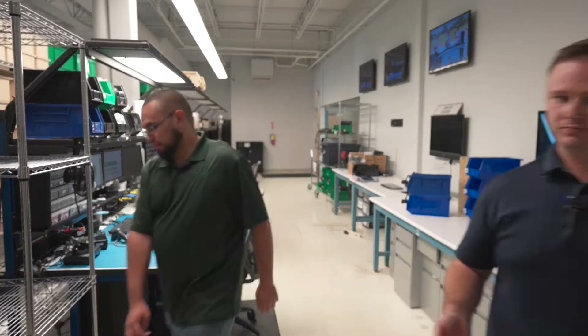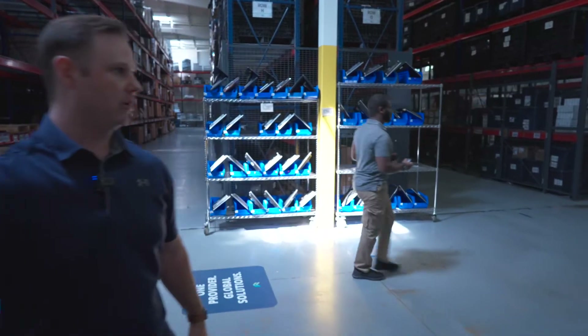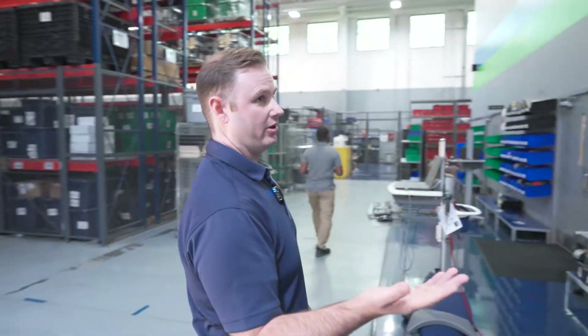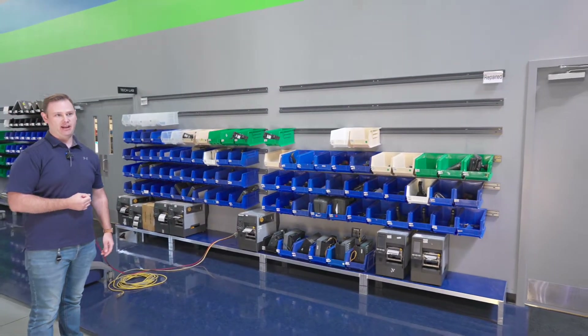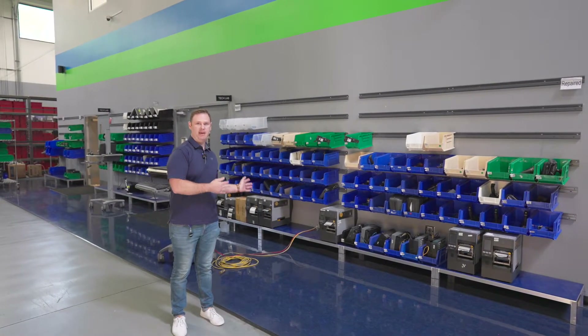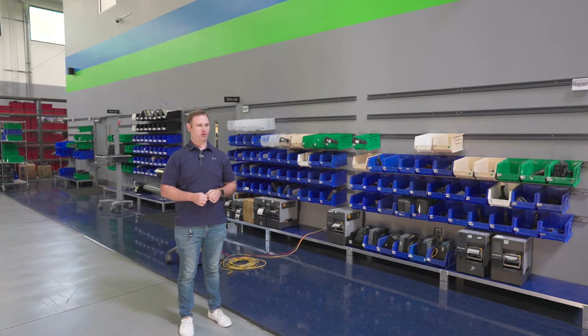From there, we walk back out into the warehouse, where repairs are routed on this wall. Everything you see here has been repaired, and at a cadence of about once an hour, anything that's been repaired moves over to shipping to be sent out that day. We're repairing over a thousand plus repairs a week in this facility, turning quite a few different devices — it's a really active repair facility.